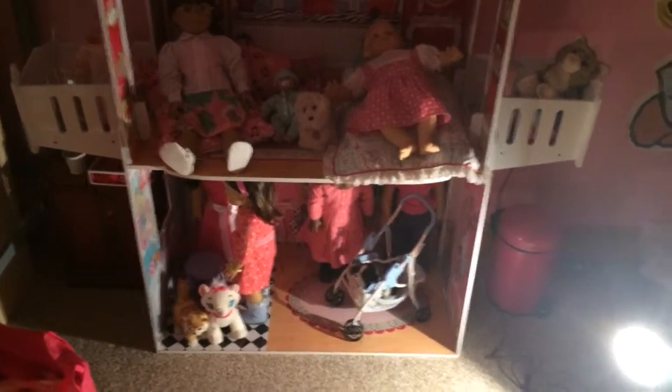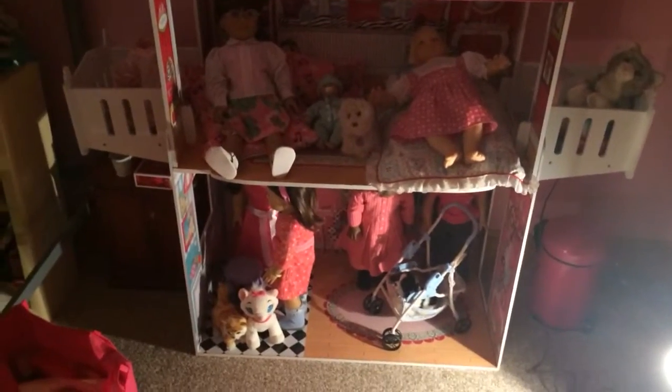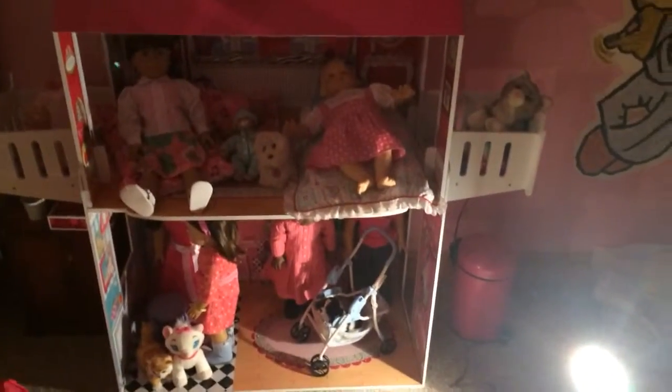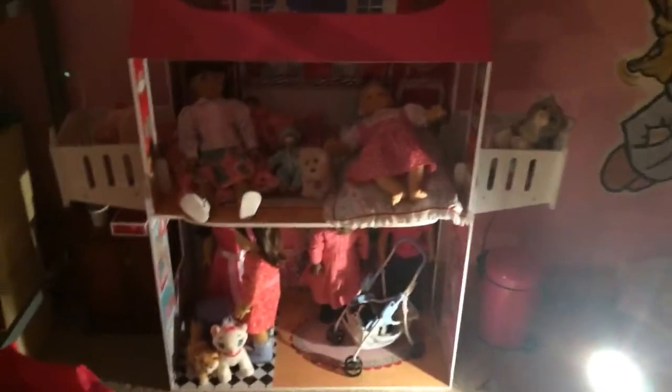Hey YouTube fans! I thought you might want to see an updated doll area tour. Today I moved my dollhouse from against this bench to this wall. I thought it made my room look so much bigger — see, this is my room now, so much bigger.